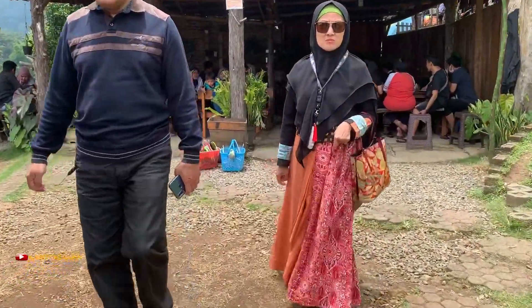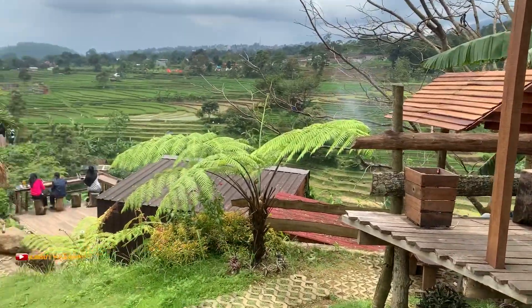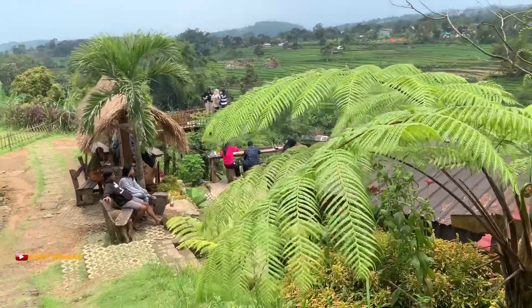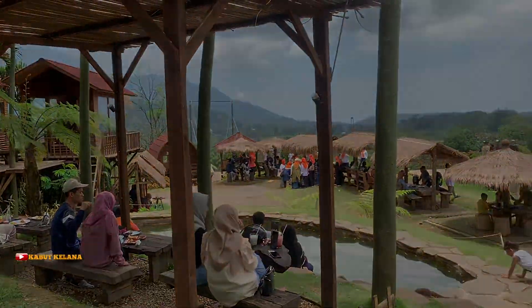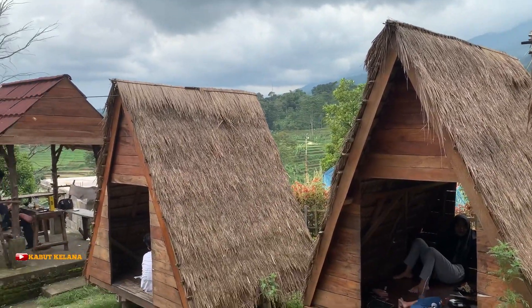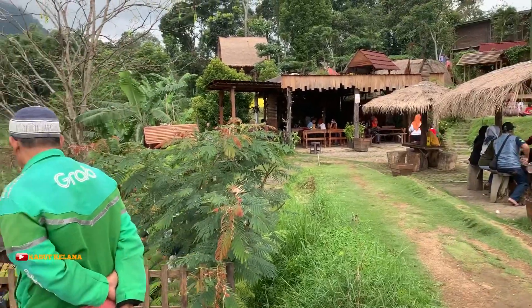Sambil mencari tempat duduk, sekalian saya ajak kalian untuk menyusuri tempat ini. Ada beberapa gazebo yang bisa kita tempati. Pengunjung di sini tidak hanya teman-teman usia muda ya, tapi juga nyaman untuk anak-anak dan orang tua. Kalian bisa ajak keluarga, teman kerja, atau mungkin rombongan arisan.